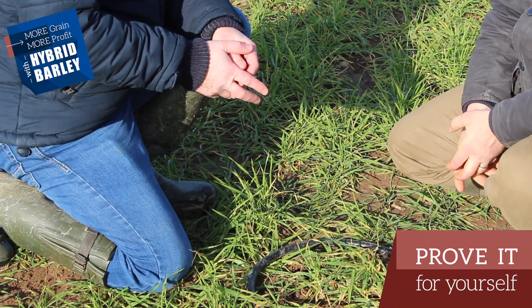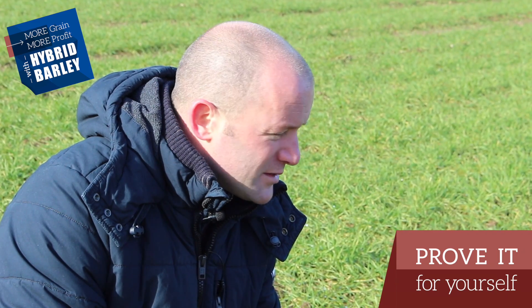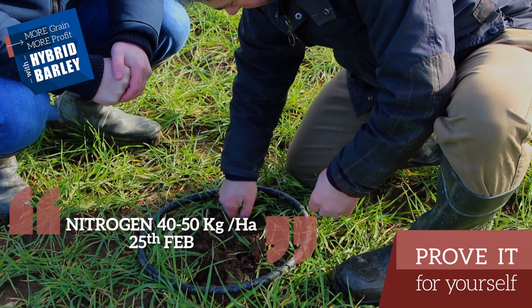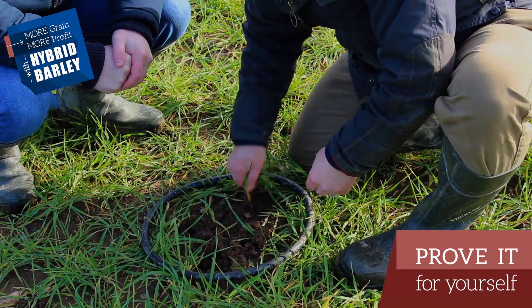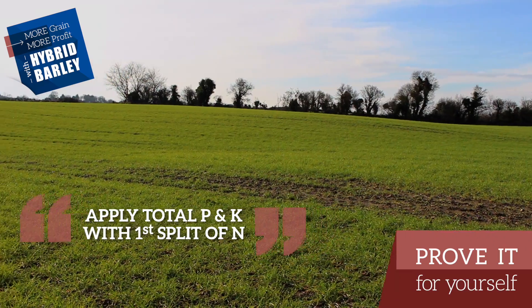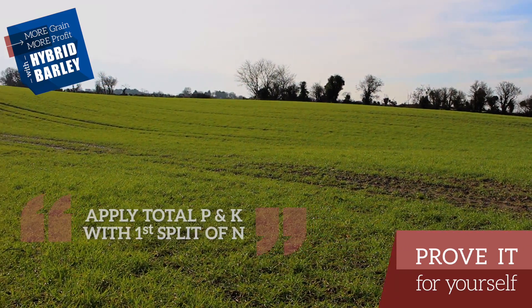Reasonably, absolutely ideal. So from a nitrogen perspective, I wouldn't be in a race to get back into the field. For the crop that's in it, I would be saying probably sometime the 20th or 25th of February, coming in with maybe 40 to 50 kilos of nitrogen per hectare. At that stage, I'd probably come in with my total P requirement as well. Depending on the compound I'm using, I may decide to come in with all the K, or I might follow up with a bit of K later on in the season.